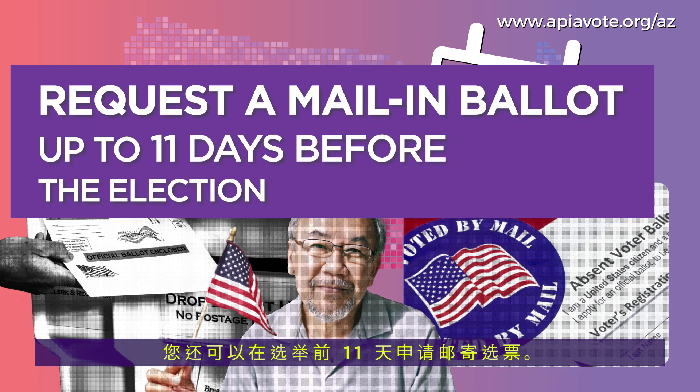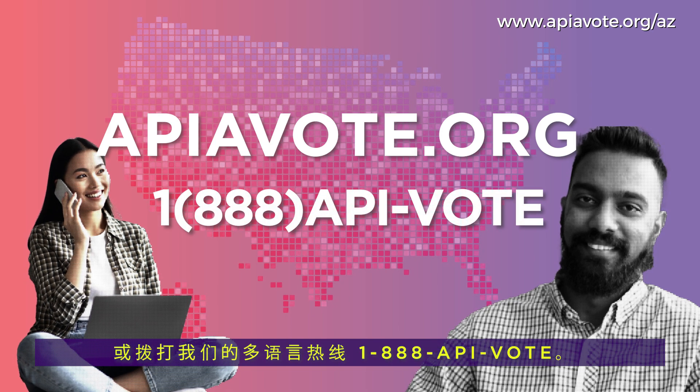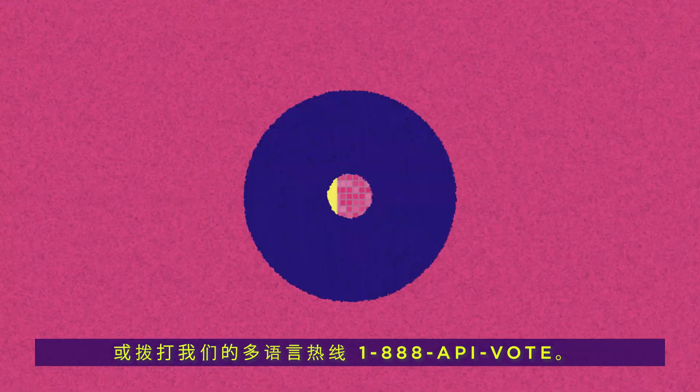You can also request a mail-in ballot up to 11 days before the election. Visit apiavote.org for more information or call our multilingual hotline at 1-888-API-VOTE.